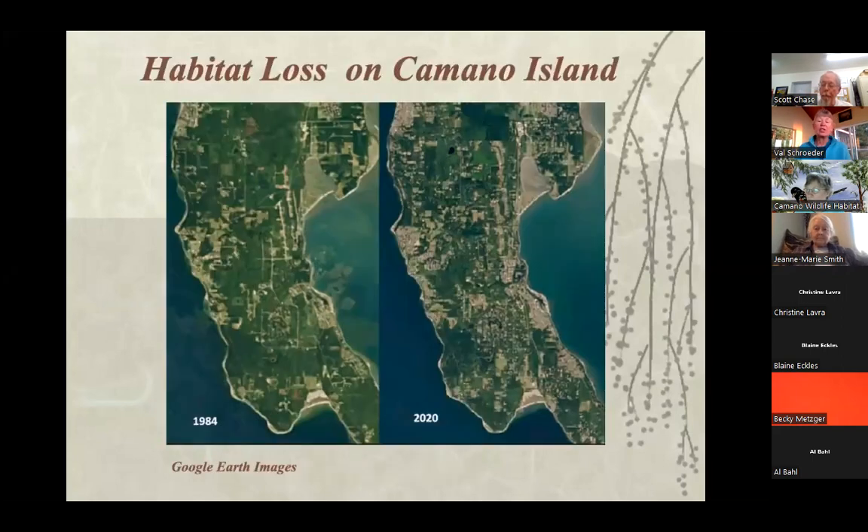Camino is a certified wildlife habitat community, and we do that by certifying people's backyards through the National Wildlife Federation's certified wildlife habitat program. You can see that we've lost a lot of habitat between 1984 and 2020. The goal is that we can link corridors with the parks through our yards if people are doing things that connect.